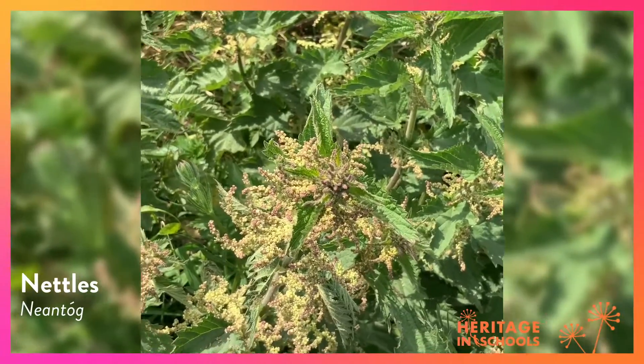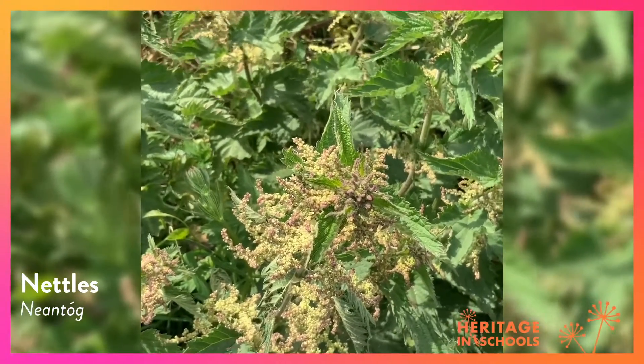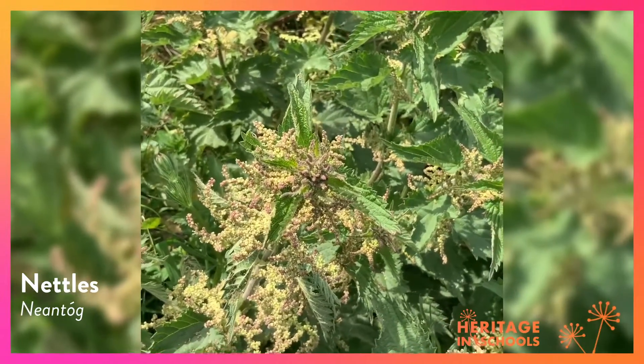These are nettles that have gone to seed. If they're picked in May before they seed, they make a nutritious soup. They are very good for butterflies as a pollinator.